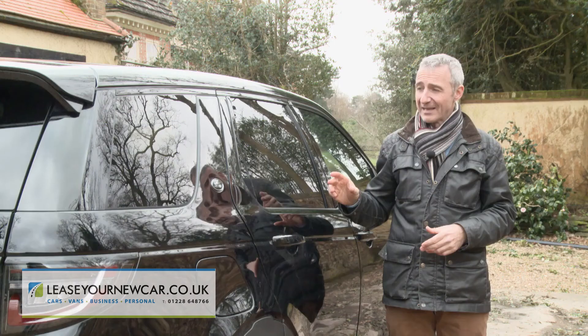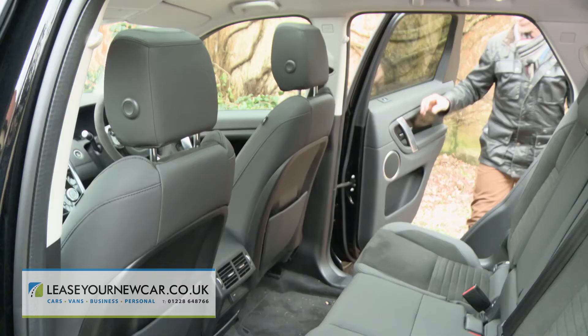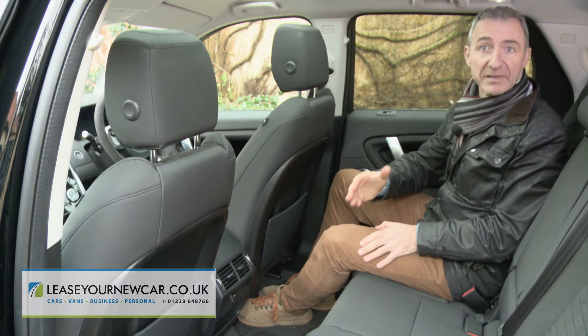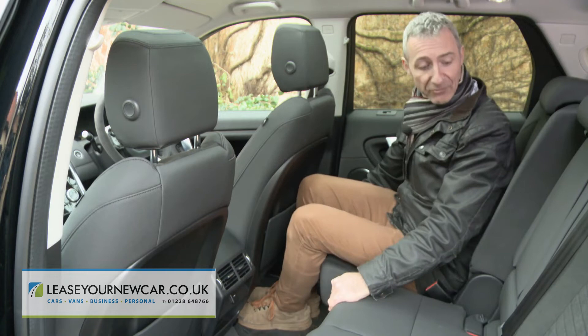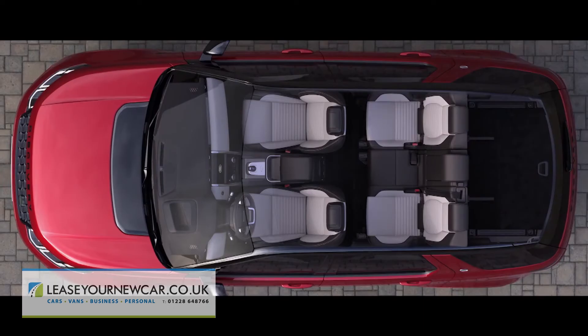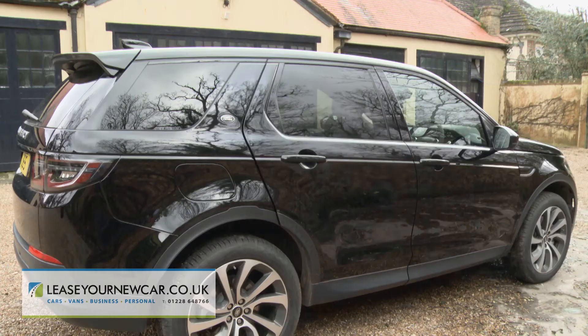Let's try the second row bench first. Comfort here is much enhanced by the way the second row's so-called stadium seating is slightly raised by 50 millimetres, giving occupants a better view out. The backrest reclines too, and if you need more stretching-out room the seat base can be slid backwards and forwards by up to 160 millimetres. Unfortunately, although the seat back split is 40-20-40, the seats only slide and recline in a 60-40 configuration.